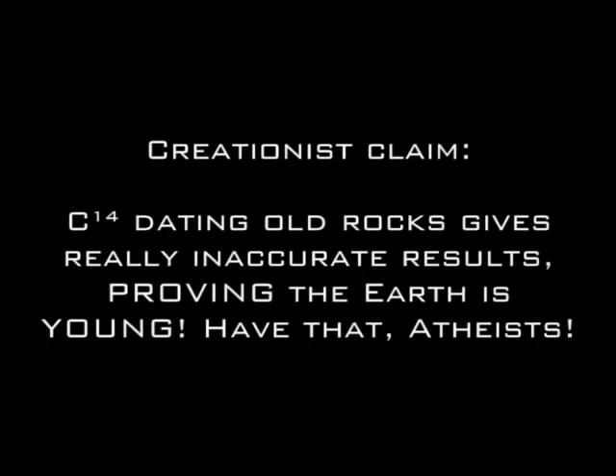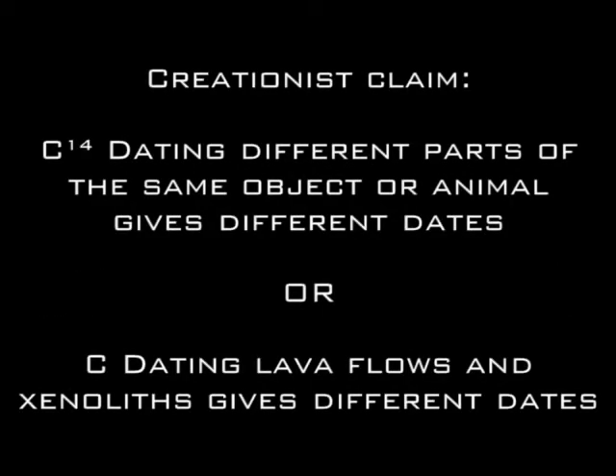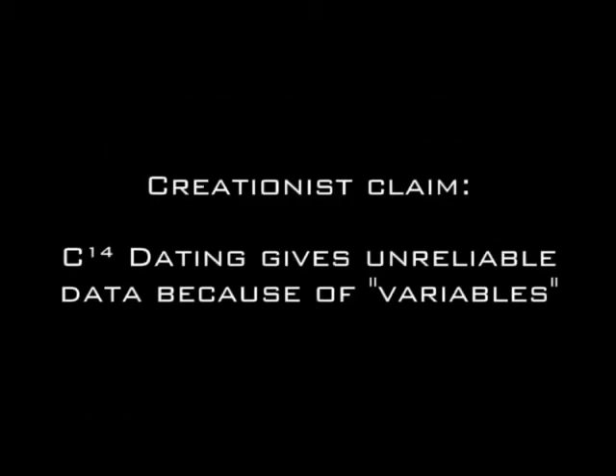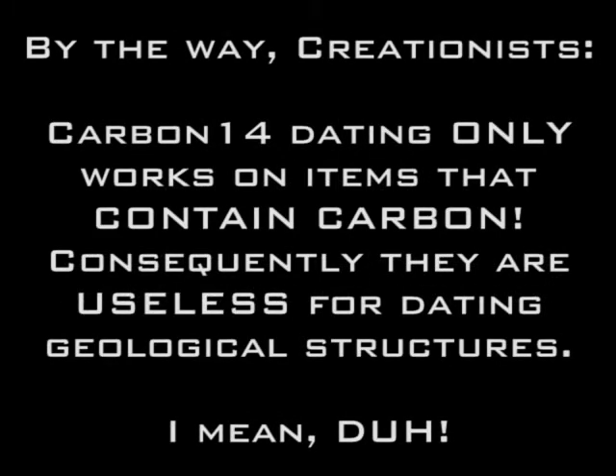Before I begin, I'm going to point out the first obvious flaw that creationists rely upon when attacking science. Carbon-14 dating is only useful to 50,000 years. You don't use carbon-14 dating on contaminated structures or items, or if you have no other choice, you take clean samples wherever possible, or you make sure you explain what you're doing so that it can be accounted for. Also, you take multiple samples from the same item so that they can all be cross-checked. So let's move on.